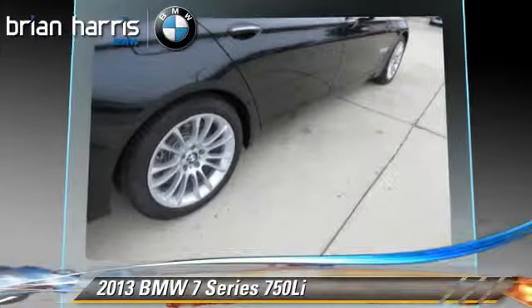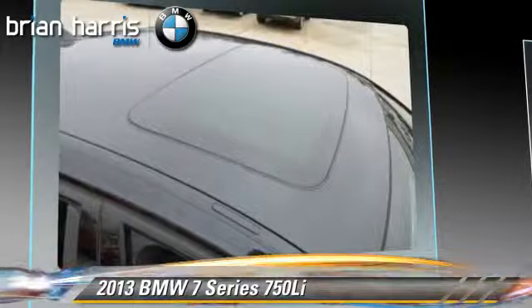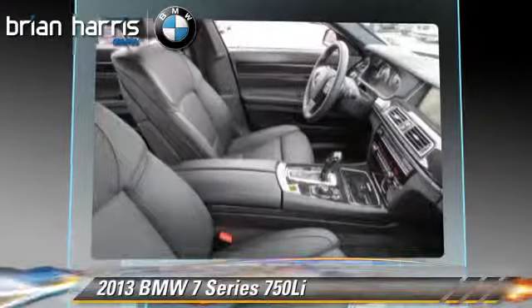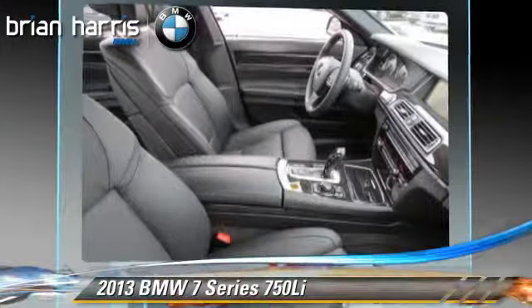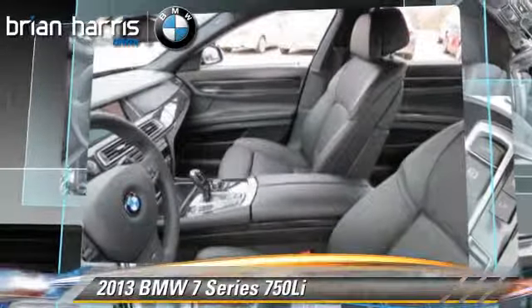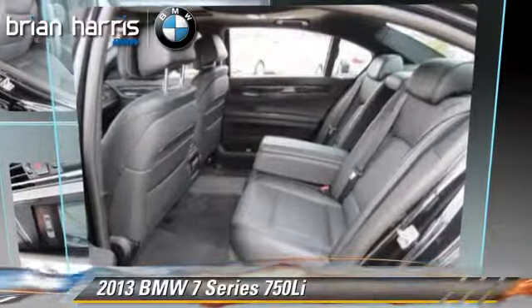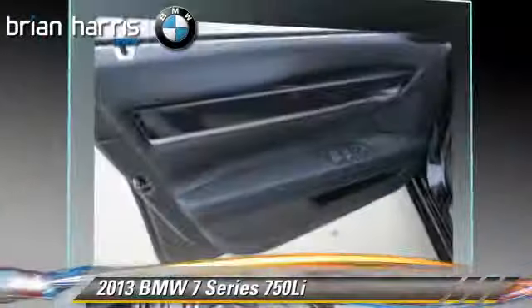Safety features include traction control, stability control, and four-wheel ABS. Comfort and convenience features include satellite radio, Bluetooth wireless, air suspension, backup camera, navigation system, and HD radio. Give us a call to schedule your test drive today.